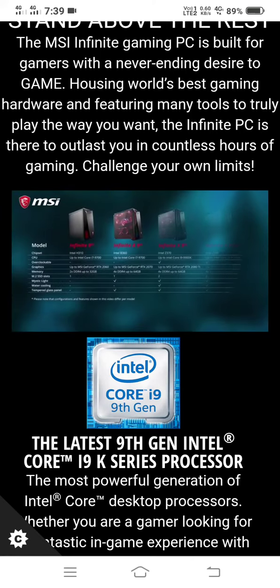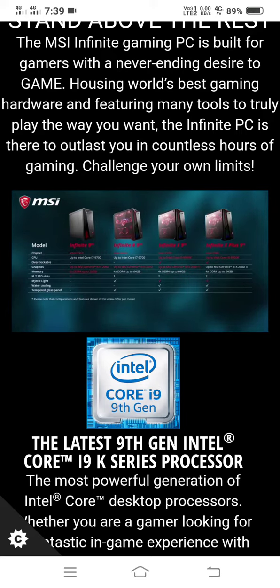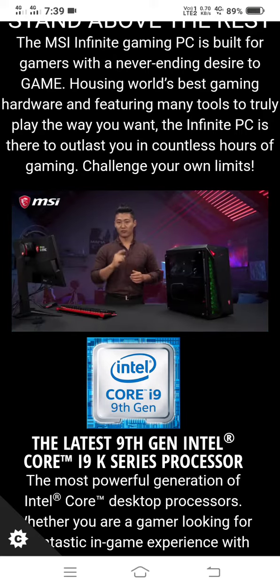There are more models and configurations available, and here you can find the key similarities and differences. For all other features and information, please go check out the product page. Thanks for watching.